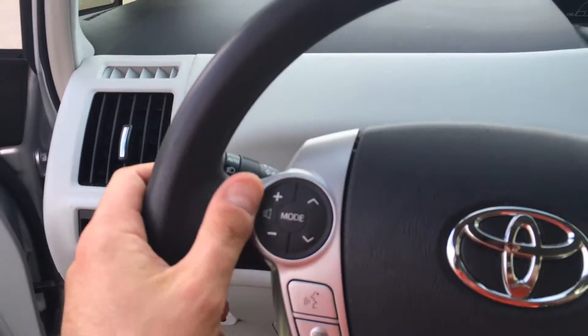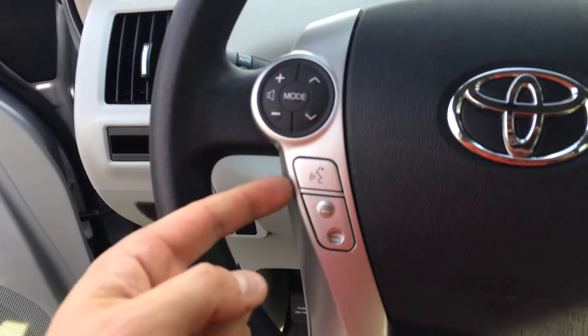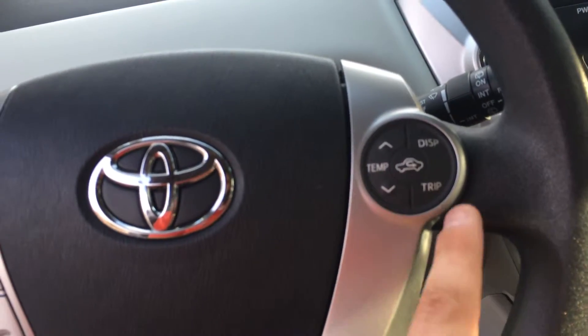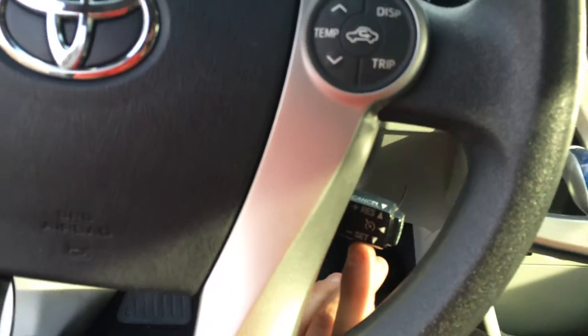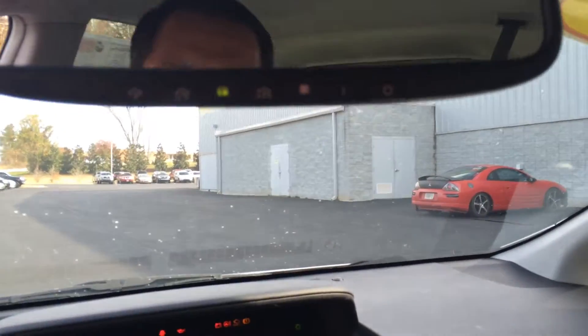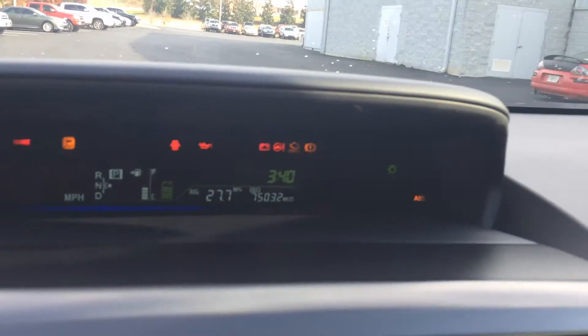All right, so volume and track controls for the radio, Bluetooth telephone controls with voice recognition. In the steering wheel you've got some temperature and display controls as well. Cruise controls right here. And you have an auto-dimming rear view with a three-button garage door opener and on/off for the auto dim. Very awesome looking.